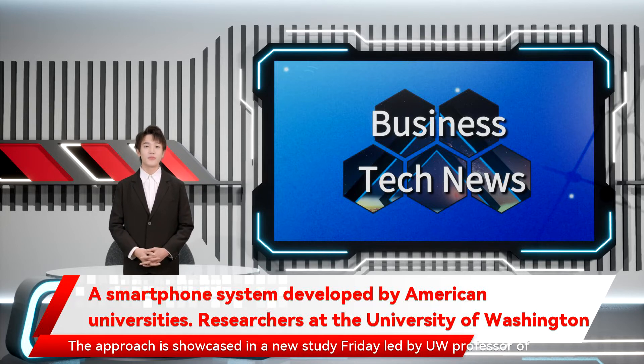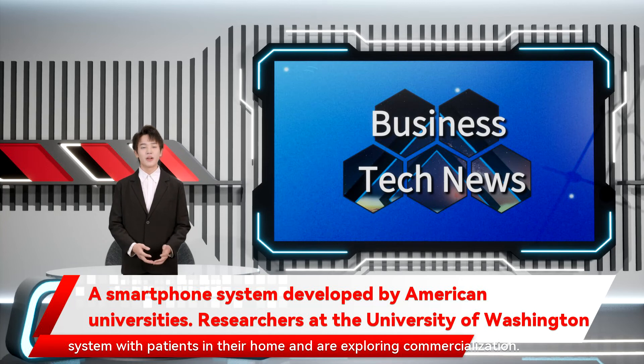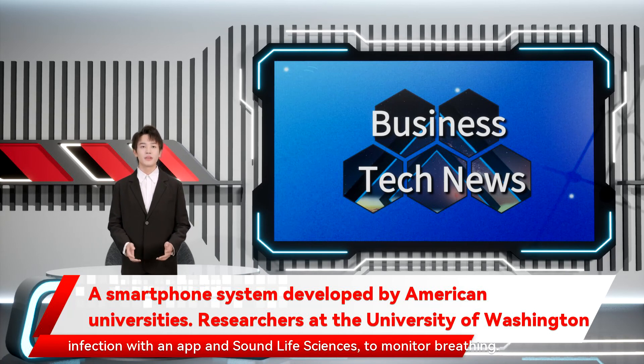The approach is showcased in a new study published Friday, led by UW professor of computer science and engineering Shyamnath Gollakota. Gollakota and his colleagues will next test the $35 blood clotting system with patients in their home and are exploring commercialization. Gollakota also co-founded Wavely Diagnostics to detect ear infections with an app, and Sound Life Sciences to monitor breathing.